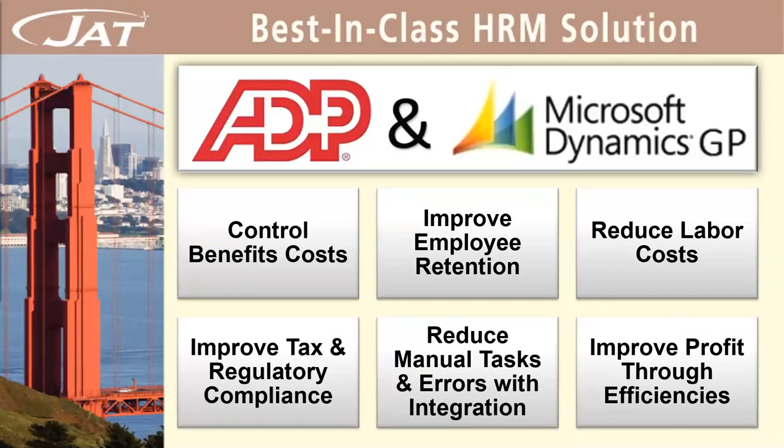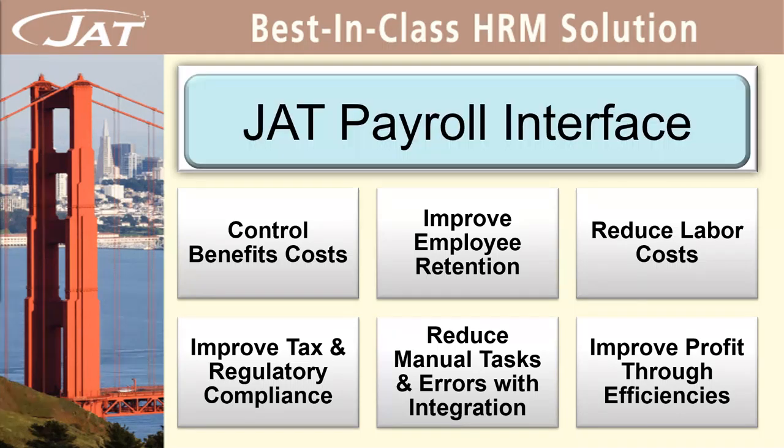The JAT Payroll Interface acts as a bridge to transfer data between many ADP payroll systems and GP. It offers the convenience and compliance benefits of outsourcing payroll to ADP as well as the functionality of GP. Data is entered into one system — GP HR — and then JPI creates files of change data to be imported into ADP. After checks are processed, JPI loads the detailed paid data as manual checks, and the GP posting process updates employee histories and the general ledger.